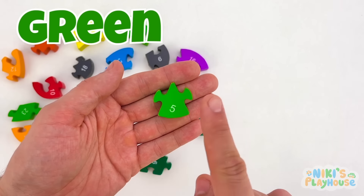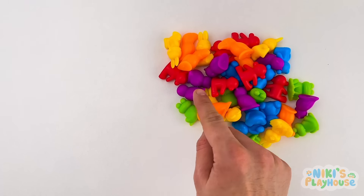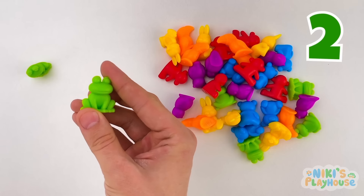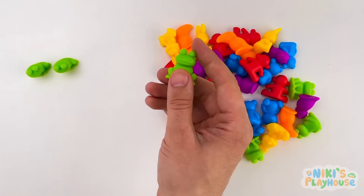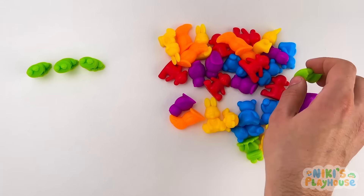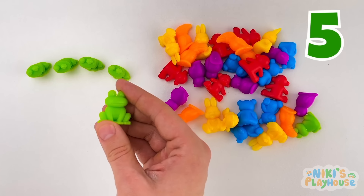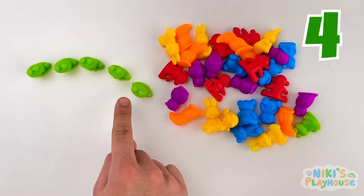This is a green puzzle piece, and it's number 5. Shout out when you see the green frogs! 1 frog — ribbit. 2 frogs — ribbit. 3 frogs — ribbit. 4 frogs — ribbit. We'll put it here. 5 frogs — ribbit. 1, 2, 3, 4, 5. Well done, everyone!